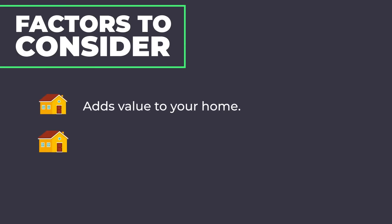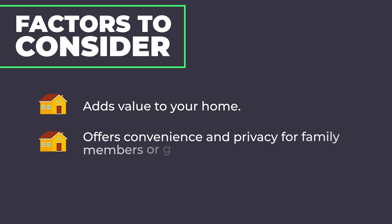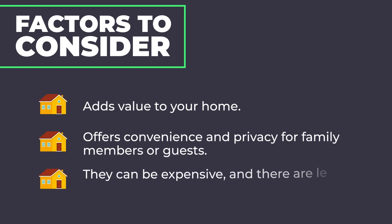Whether you're buying a home with a mother-in-law suite or drafting plans to add one to your home, there are several factors to consider. Mother-in-law suites add value to your home and offer convenience and privacy for family members or guests. But they can also be expensive, and there are legal and tax liabilities to consider. Also, if you're planning to rent out your mother-in-law suite, remember that vacant periods don't generate income.